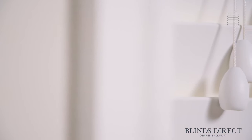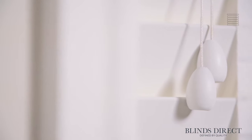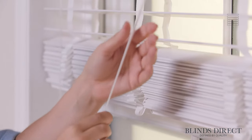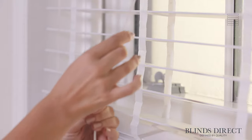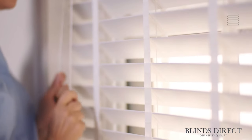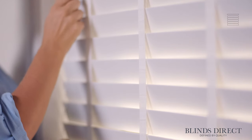Designed to be easily controlled with precise accuracy, our faux wood blinds are made to give you full control over the light and the privacy in your home. The angle of the slats can be tilted and tweaked effortlessly to set your ideal level of light and mood, as well as give you the privacy that you deserve.